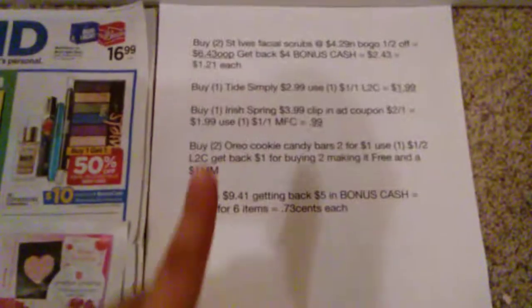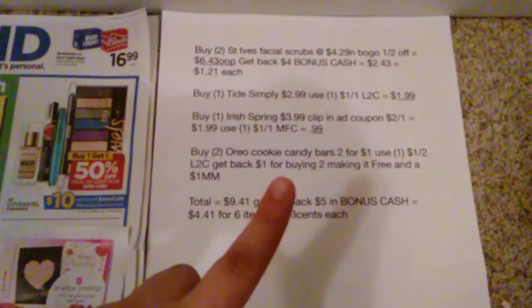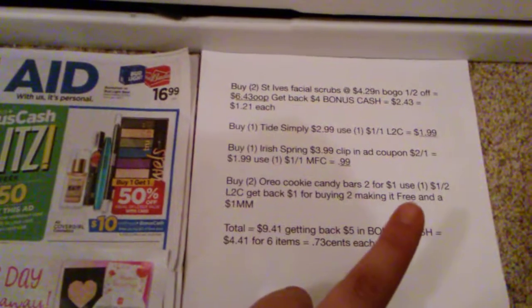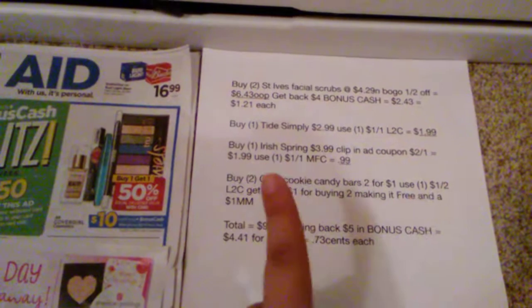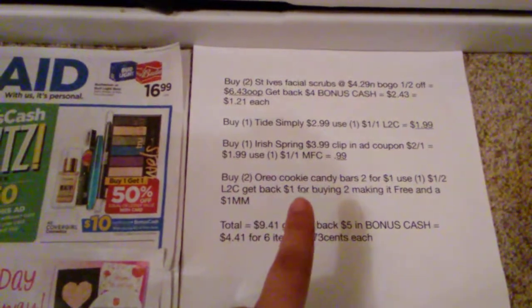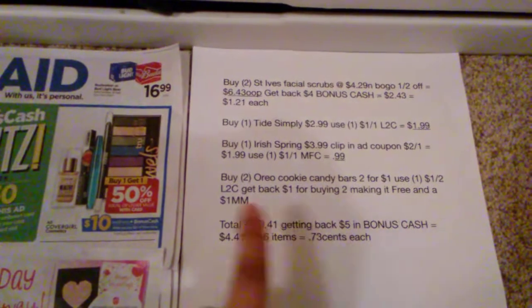Okay, and the last thing you're going to grab in this deal is two of the Oreo cookie candy bars. Those are two for a dollar this week. And then you're going to want to use the $1 off two load to card that's available on your Write-It app. And you're going to get back $1 for buying two, making it free and a $1 moneymaker.